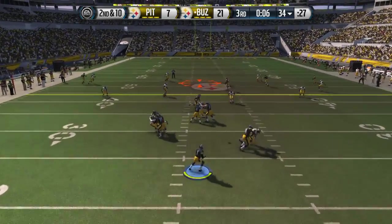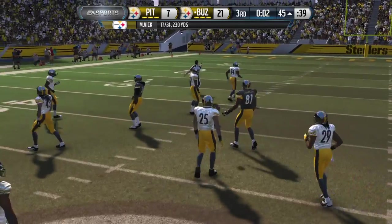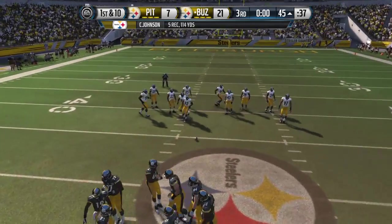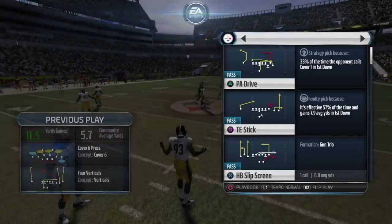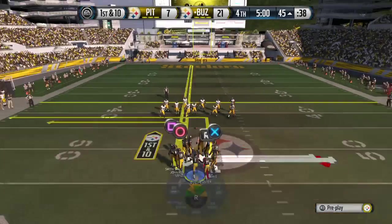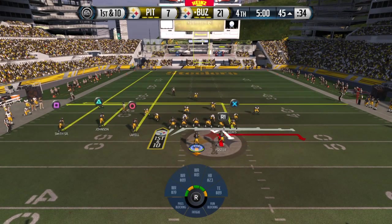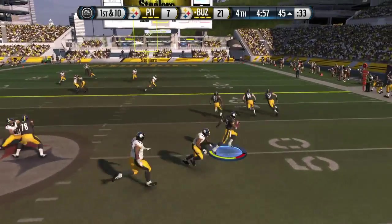Second down and ten. Easy catch there, no one near him. First down here after the completion. That long gain sets them up here on this play. The final quarter begins with this snap.